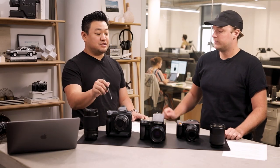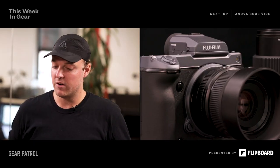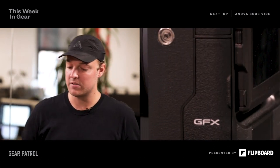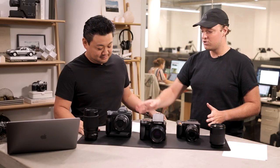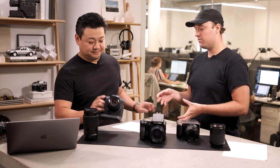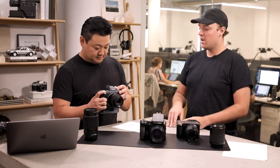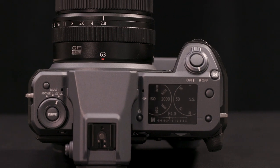Let's move on to the Fuji GFX100. The astute viewer would notice that the 100 corresponds to the resolution, though it's actually 102 megapixels. You've got the same general sensor dimensions physically as the Hasselblad and Fuji's other 50-megapixel medium format cameras, but this has 102 crammed into the same area, giving you a crazy, crazy resolution.